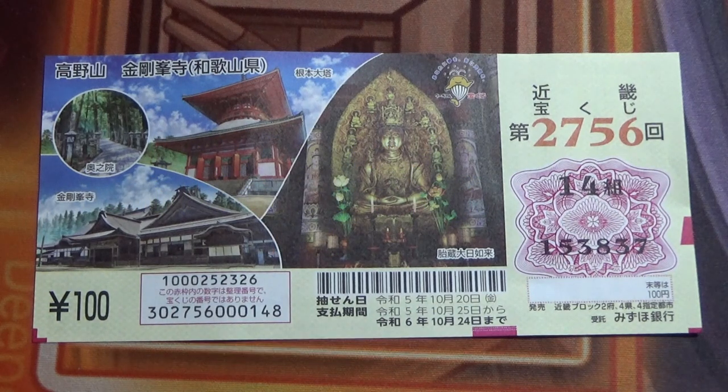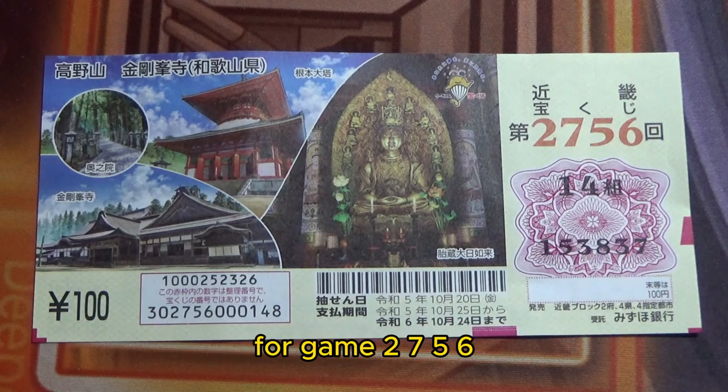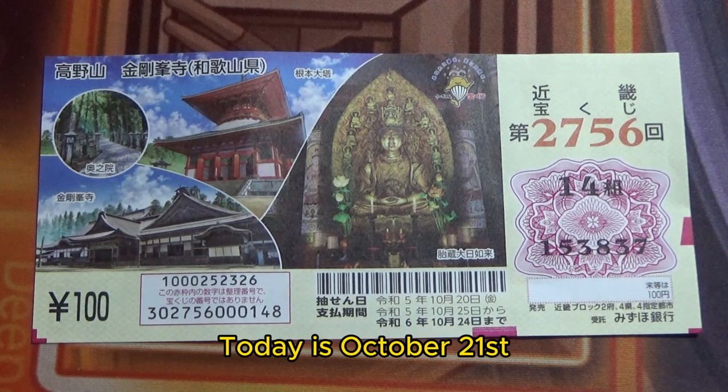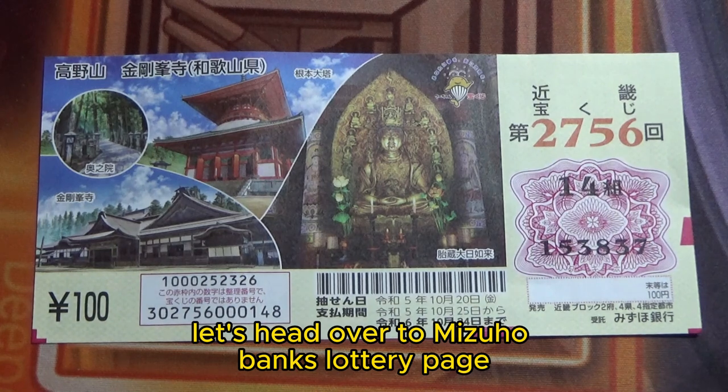Hello everyone, it's James. It's time to show you how to check Kinky Takarakuji for game 2756. Today is October 21st. Let's head over to Mitsuho Bank's lottery page.